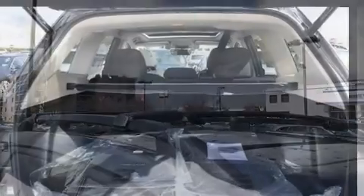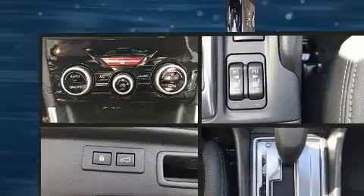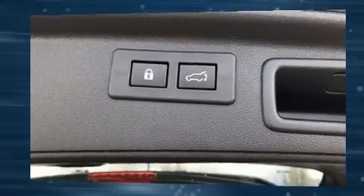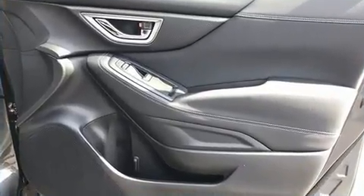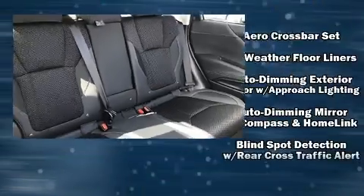The stereo system includes a CD player with MP3 capability, steering wheel mounted audio controls, and six speakers providing excellent sound throughout the cabin. Subaru also prioritized safety and security with features such as head curtain airbags and front side impact airbags.